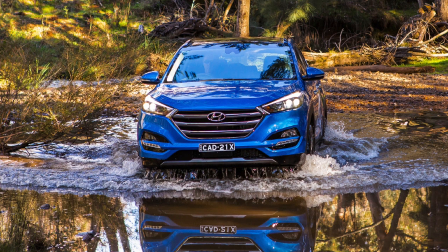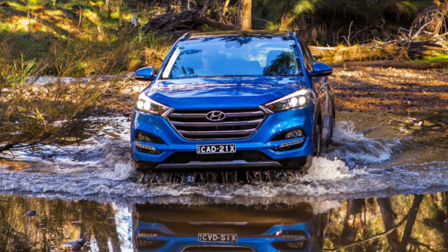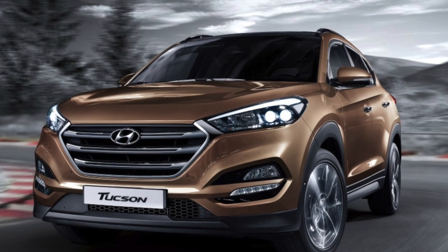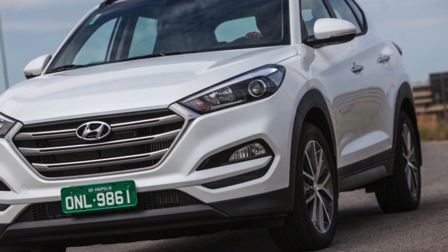Overall, the used Tucson can be recommended for purchase, especially given its relatively young age. To be completely safe from unpleasant surprises, avoid modifications with the DCT gearbox. Versions with 2-liter engines, especially diesel ones, are generally considered trouble-free.